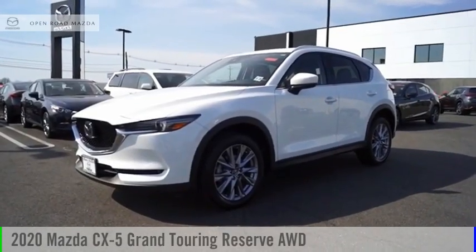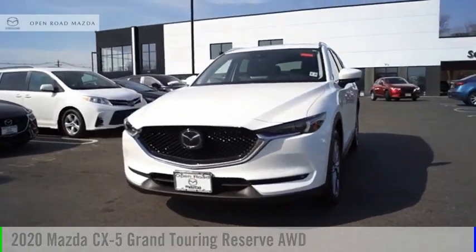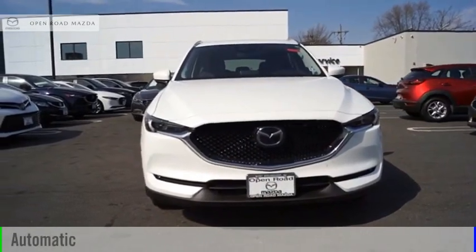Make a great choice today with the 2020 CX-5. This vehicle is powered by an all-wheel drive, four-cylinder, 2.5-liter engine, and comes with an automatic transmission.